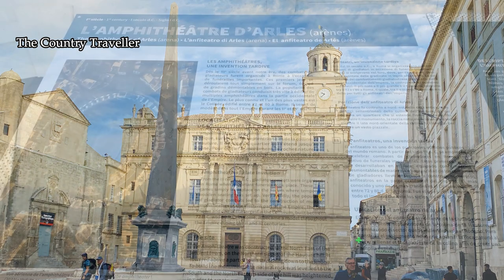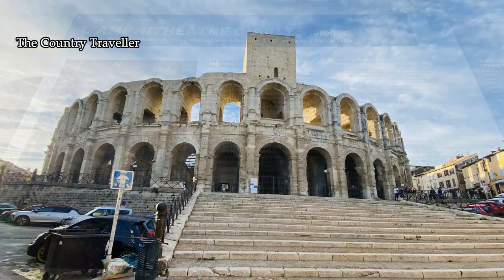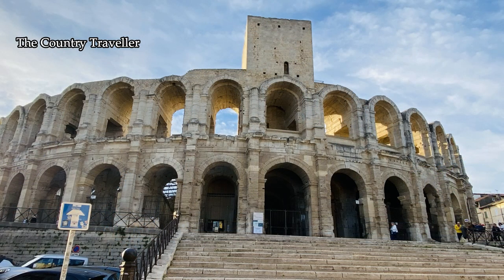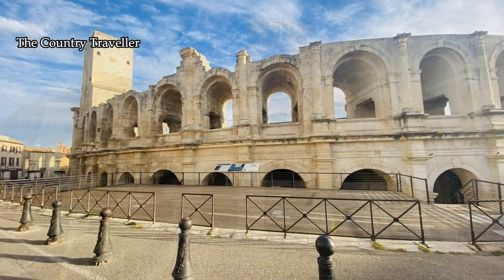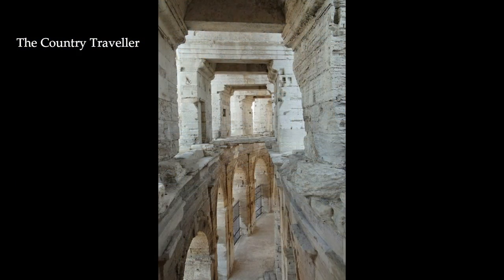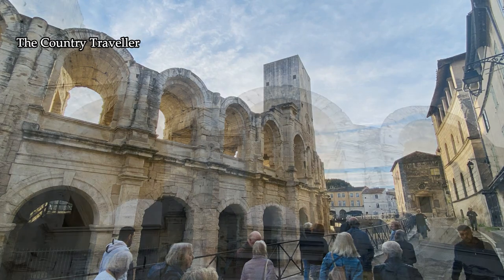Many of the towns and cities in the south of France have impressive Roman ruins to see, and Arles is no exception. We're coming up to the Amphitheatre, the most prominent tourist attraction in the city. This was built in the first century BC, so it's been standing here for over 2,000 years. Amazing!